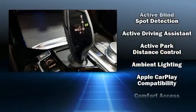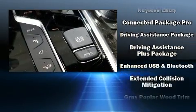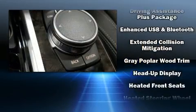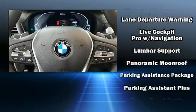BMW ensures the safety and security of its passengers with equipment such as front-side impact airbags, traction control, brake assist, an emergency communication system, and four-wheel disc brakes with ABS.